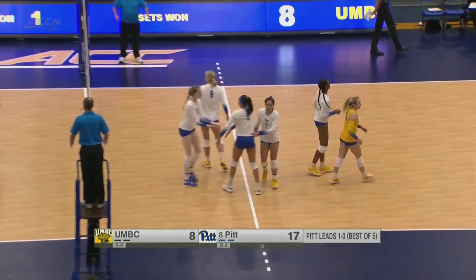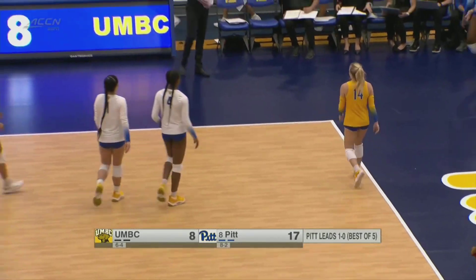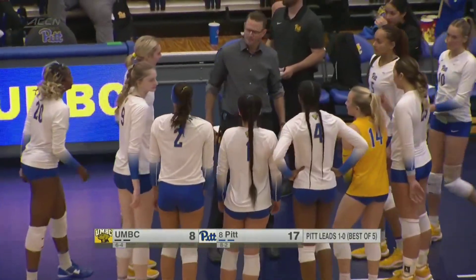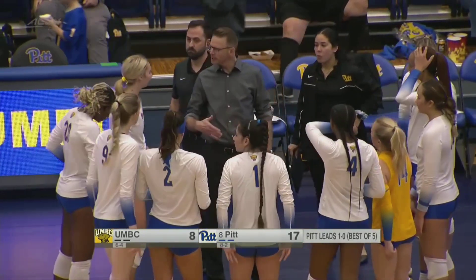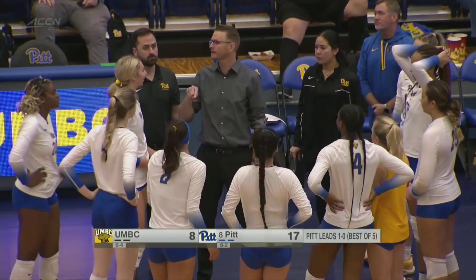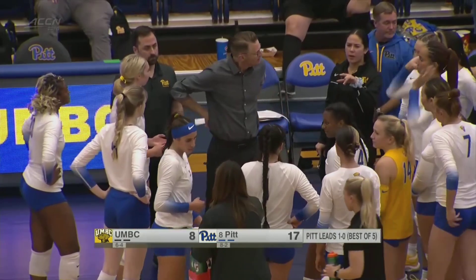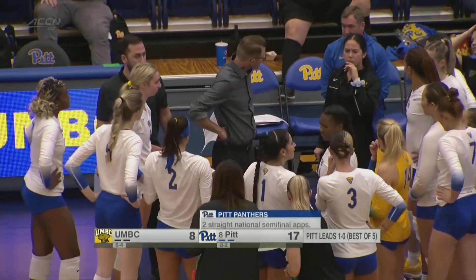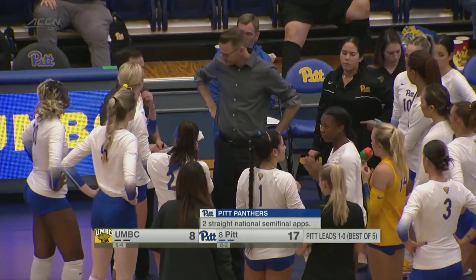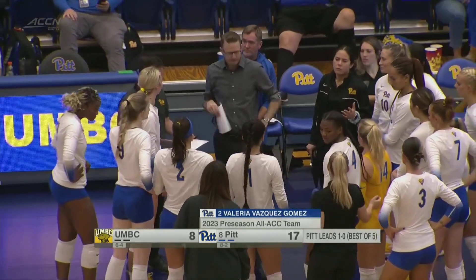A pretty interesting story for Vasquez Gomez — obviously from Puerto Rico, coming into this program. She wasn't necessarily expected to fit into the rotation as much as she has, and even last season she had a huge impact on the team that went to the Final Four. She really erupted last season — a 2022 second-team AVCA All-American and VolleyballMag.com third-team All-American. All four of her siblings also played volleyball, and her dad played professional basketball in Puerto Rico — a very athletic family.